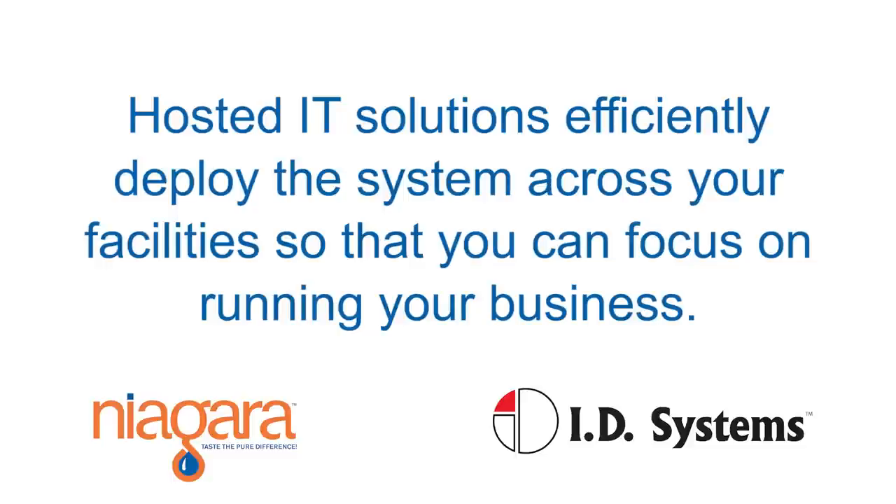In a matter of less than six months, we had 13 plants deployed with the solution — fully deployed, implemented, and actually operational.